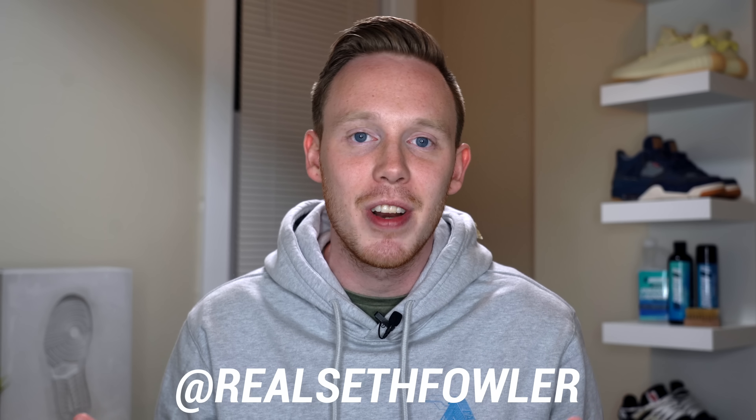If you're new to the channel, thank you so much for stopping by. Make sure to subscribe down below if you haven't yet, and check me out on Instagram and Twitter at RealSethFowler. If you're not new to the channel, you know how these videos work. In the middle of the month and at the end of the month, we take a look at all the upcoming sneaker releases for the next two weeks. I try to cover all the releases that you care about and let you know whether I think they're going to sit or sell. Of course, this entire video is based solely on my own personal opinion, so don't base your buying decisions off what I say. Only buy a shoe if you like it and not because someone told you to.